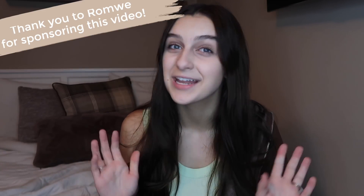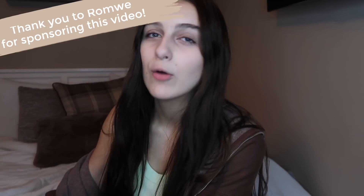Hi everyone, it is Carly Reese and welcome back to my channel. Today I'm going to be doing a super exciting video for you guys. These videos seem to be one of your guys' favorites and today I'm actually partnered with Roamy again and I'm going to be doing another try on haul. I have my big pile of clothes and I'm just going to go through the video, talk about the outfits, show the outfits, and give my honest opinions with you guys.